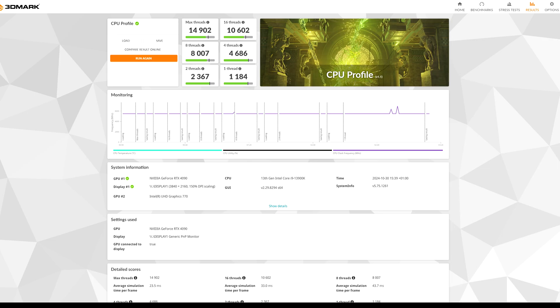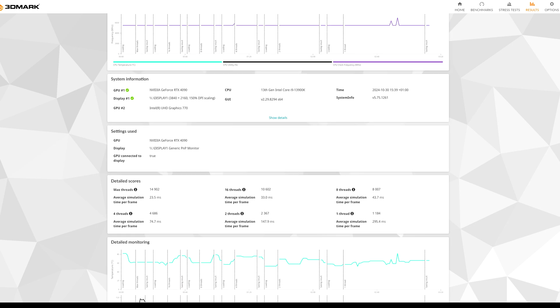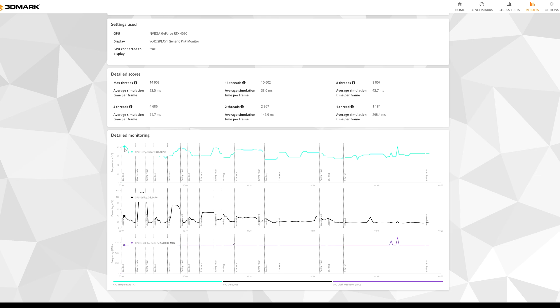Here we have the 3DMark CPU test with the new BIOS. The results are slightly different from the previous BIOS version. The temperature is now about 82 degrees — that's less heat compared to the 92 degrees we saw before. The frequency is still around 5.5 GHz. Let's head to the OCCT 30-minute stress test to see results there.